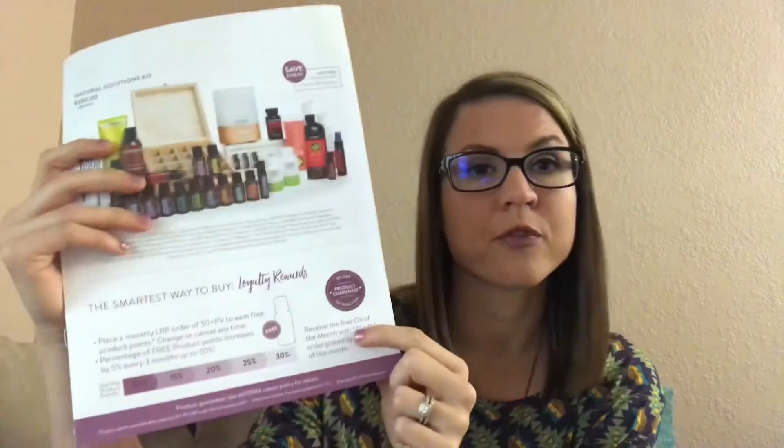And then the other thing — before I forget — is the free product of the month. If you do the Loyalty Rewards Program and you order 125 PV or more for that month, you get the free oil of the month. This month's was clove. And before it's been like Breathe, OnGuard, things like that.